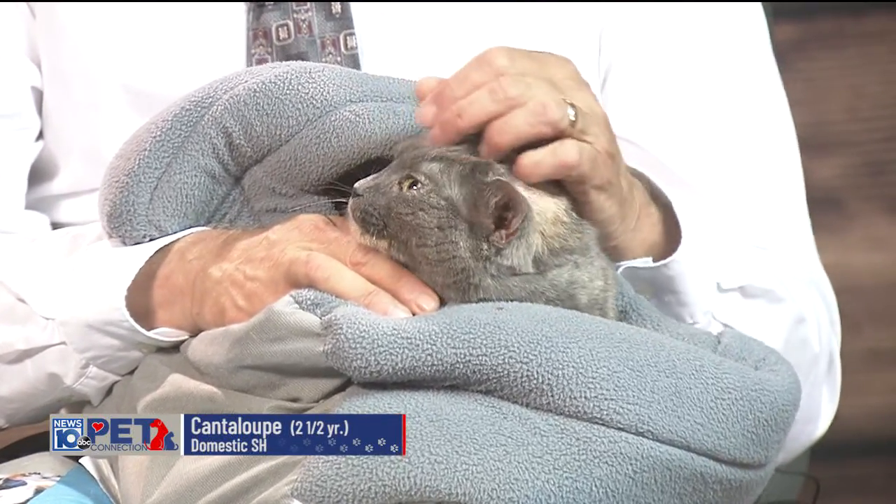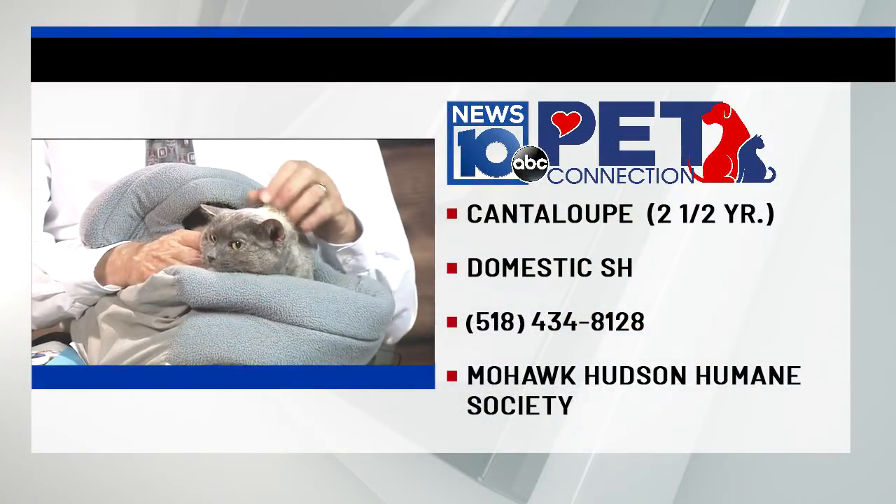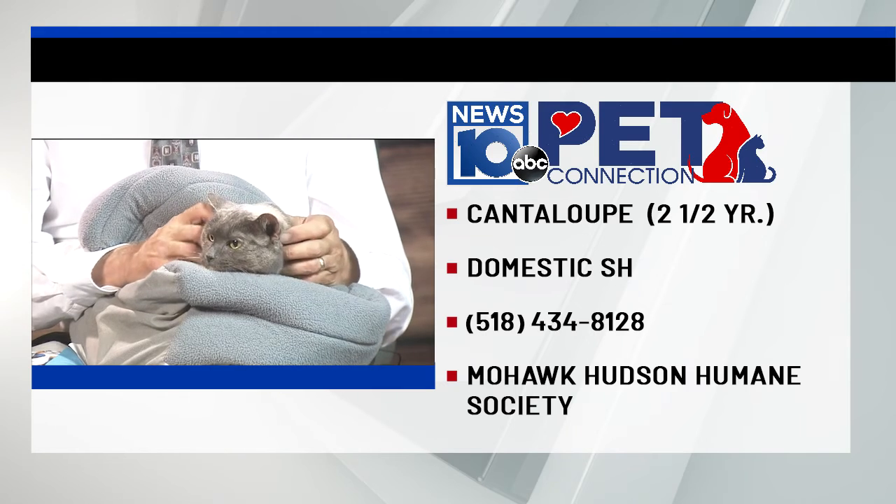She came from a house that had other cats, so she'd probably be tolerant of other cats. It's always one of those deals — will your cat accept another cat, right?